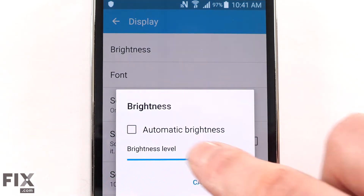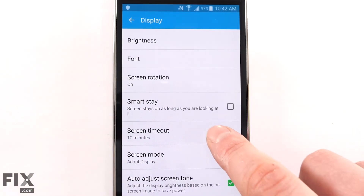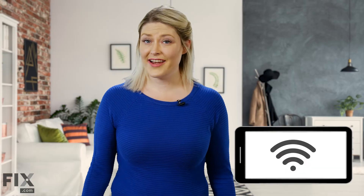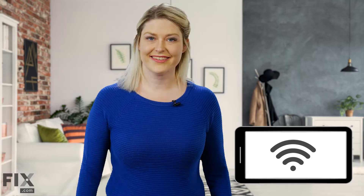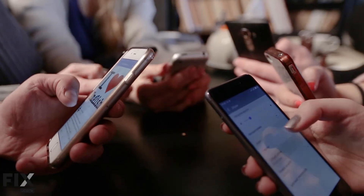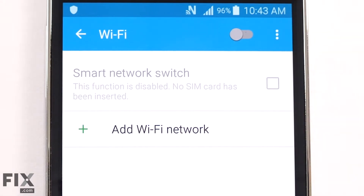Our screens use up a lot of energy, so turning down your screen brightness and shortening the screen timeout are simple ways to conserve battery life. If a Wi-Fi network is available, use it — relying on your mobile data requires more energy from your device. If you don't need internet at all, turn off Wi-Fi and mobile data altogether.